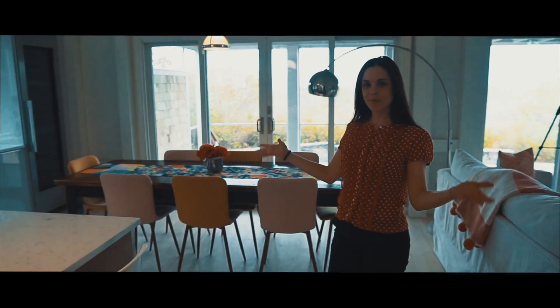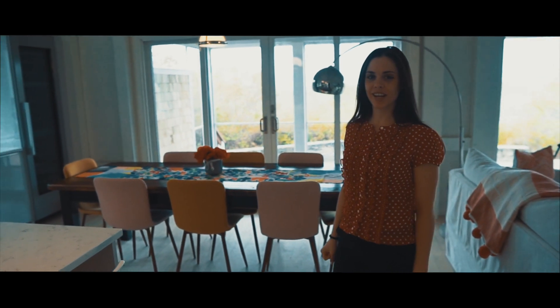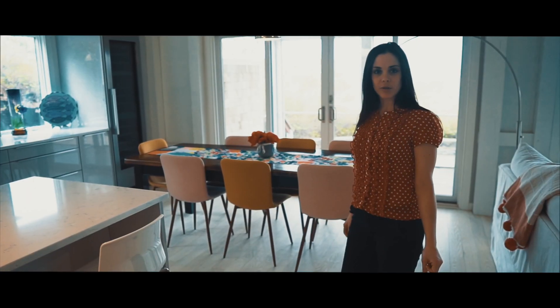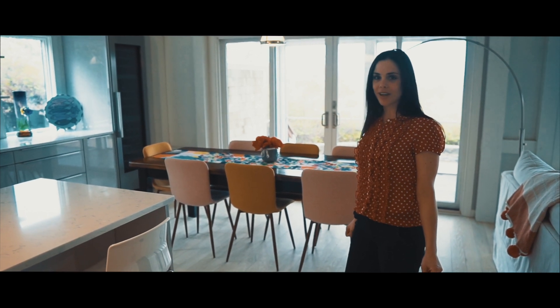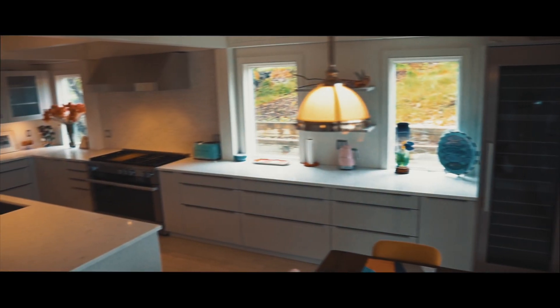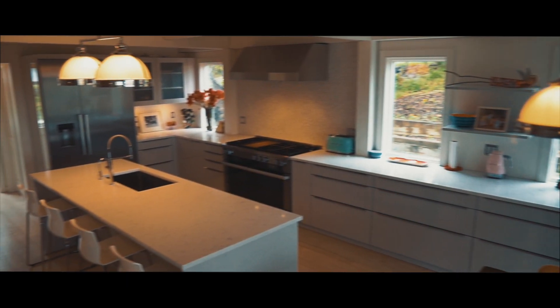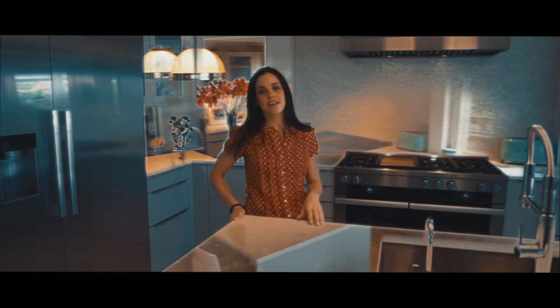Hi and welcome to our beautiful kitchen renovation located here in Provincetown, Massachusetts on Cape Cod. We are ready to give you a tour of what we have accomplished here.